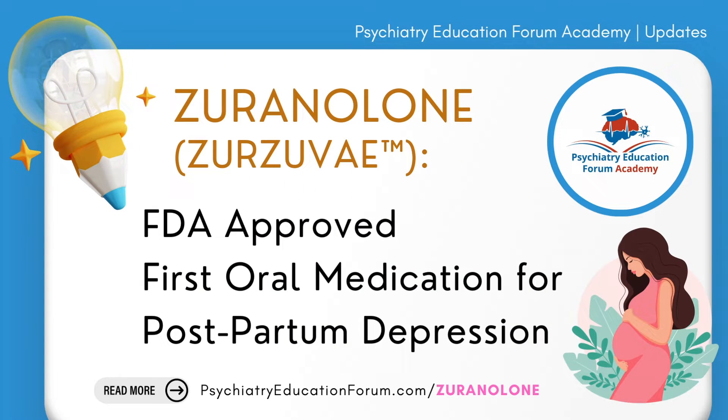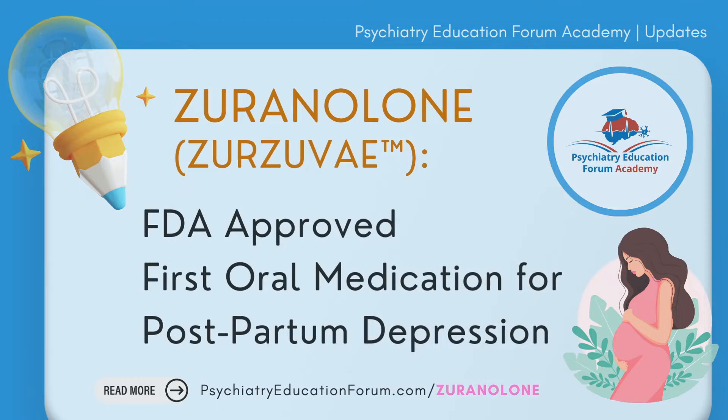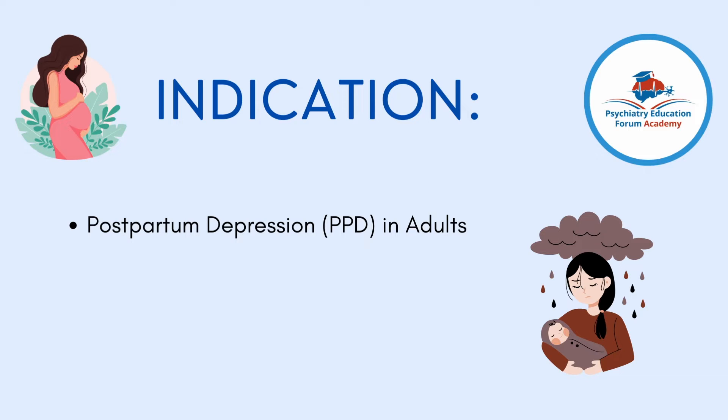Hello friends, welcome to Psychiatry Education Forum Academy's updates. I am Dr. Harvinder Singh. We have a new FDA-approved medication — this is the first oral medication approved specifically for postpartum depression. The medication is called Zuranolone. You can read more about this at psychiatryeducationforum.com/zuranolone.